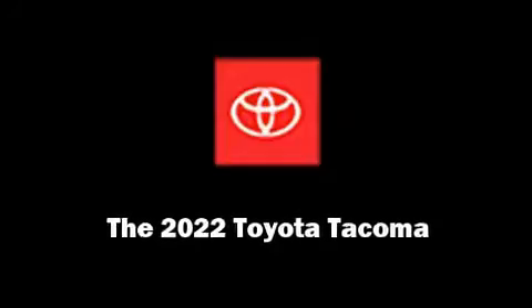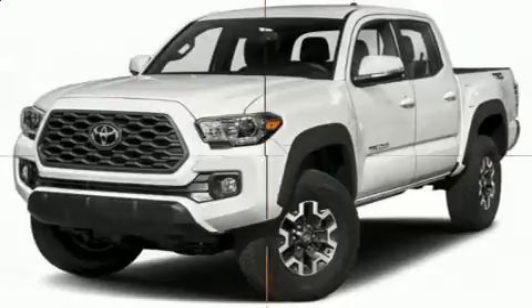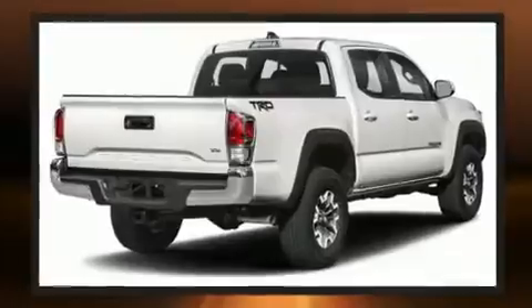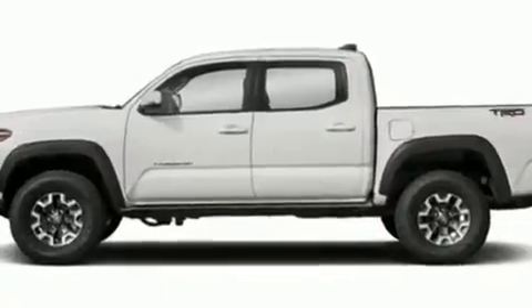Introducing the 2022 Toyota Tacoma. This four-door, five-passenger truck offers the latest in technological innovation and style. It features an automatic transmission, four-wheel drive, and the 3.5-liter six-cylinder engine.